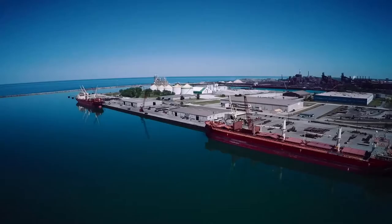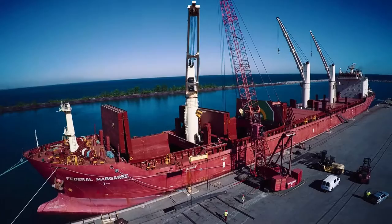Port industrial sites provide strategic locations inside the country's third largest metro area and offer 16 different types of multimodal connections to domestic and global markets.